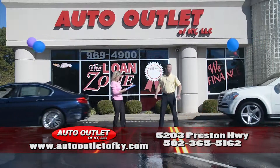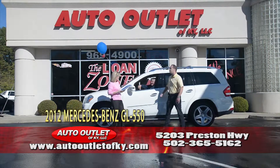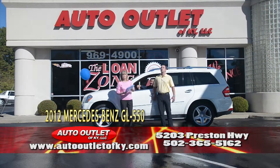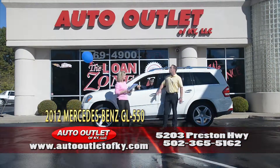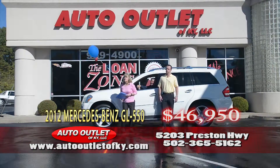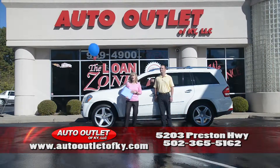Next up but not least. Kenny Bowes is driving a 2012 Mercedes-Benz GL 550, 5.5 liter hand-built Mercedes-Benz engine, heated and cooled seats, navigation, backup camera, rear entertainment, 21-inch wheels. This truck was $85,000 new. 46,950 folks — it'll make you smile. Pearl white. Give us a call: 969-4900. Thanks for watching.